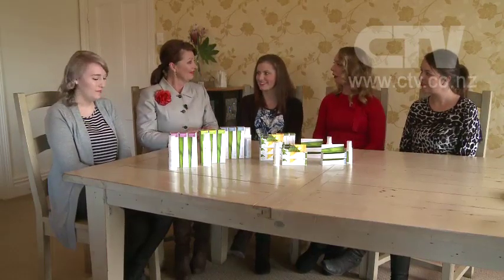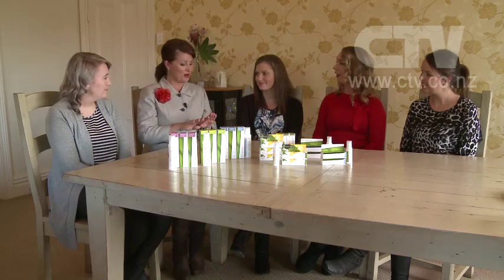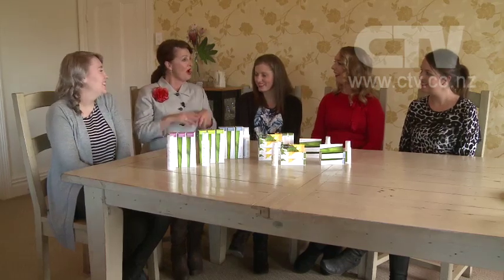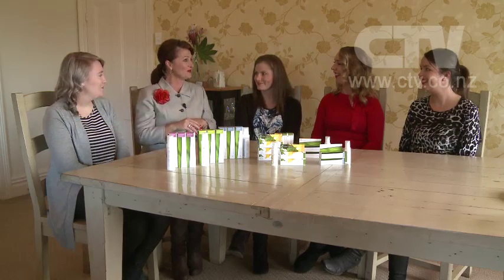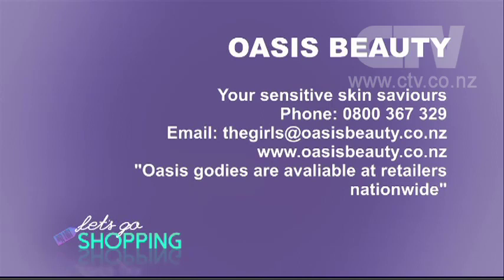I'm going to try it on my cuticles now as well. When I was getting ready for work this morning, I was feeling really proud of myself. I thought I'm so pleased I'm coming out to see you girls because you've played a very big part in that. Oasis Beauty — your sensitive skin saviours. 0800 367 329.